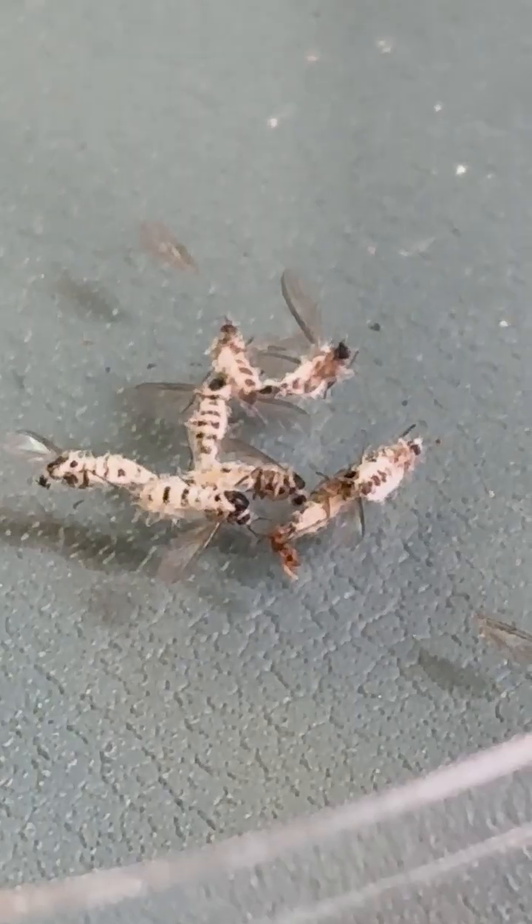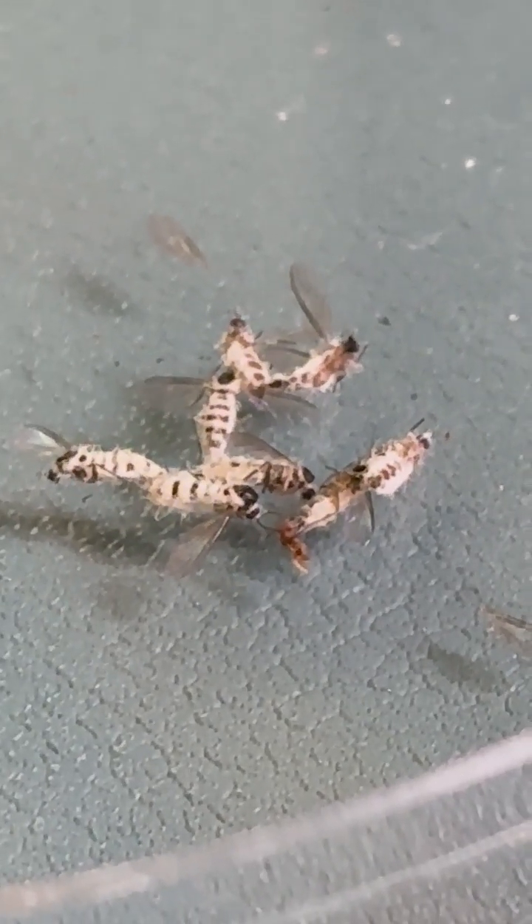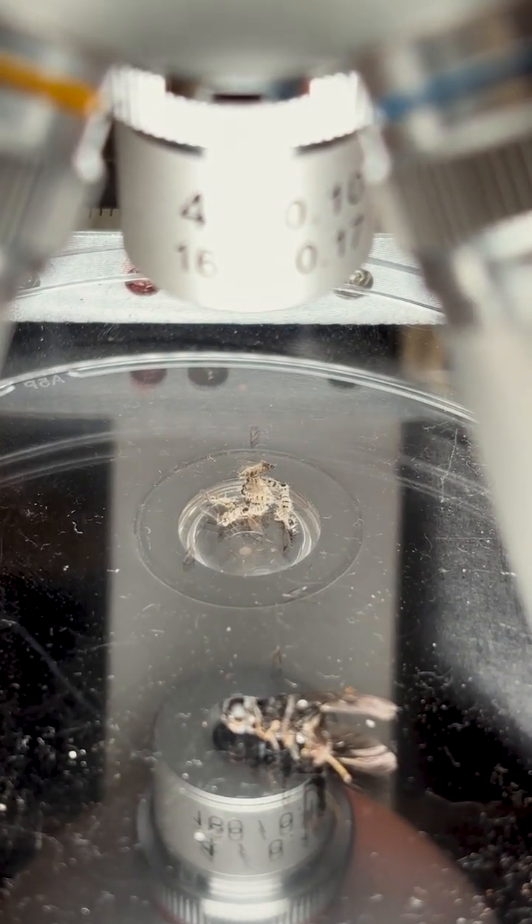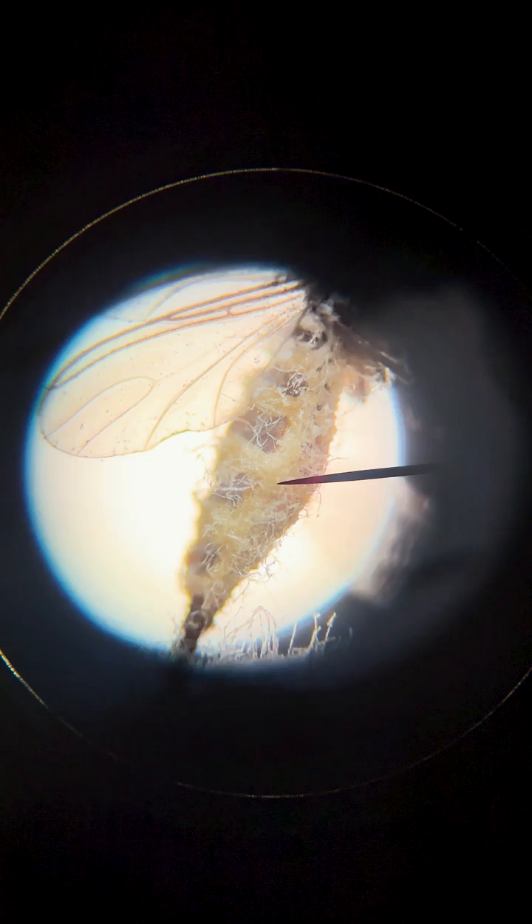The fruit flies that we discovered, we noticed that they were really white and a bit larger than regular fruit flies. We actually put them underneath the microscope and we were able to see the actual fungal spores that were attached to the fruit flies.